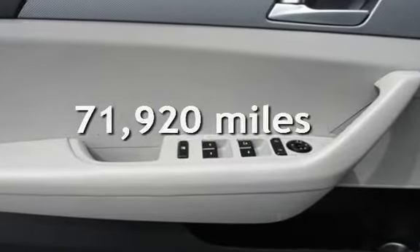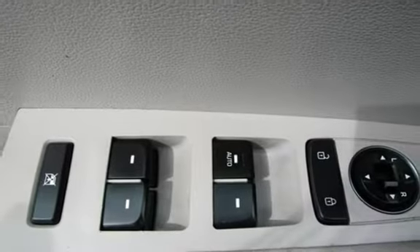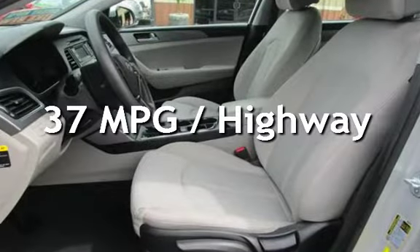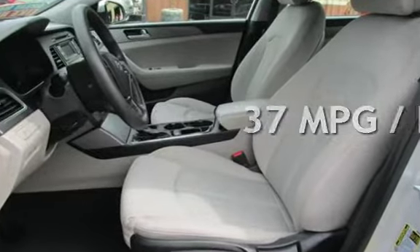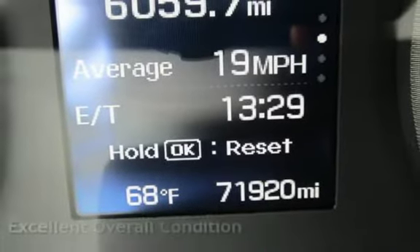This Hyundai has less than 72,000 miles on the odometer. Estimated fuel economy for this vehicle is 25 miles per gallon in the city and 37 miles per gallon on the highway. This vehicle is in excellent overall condition.